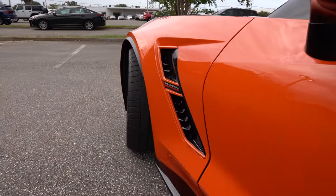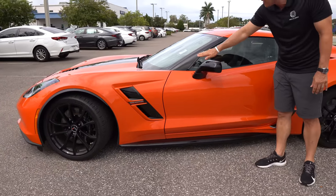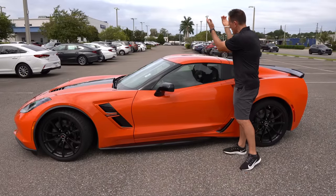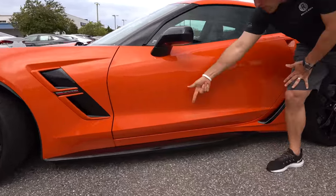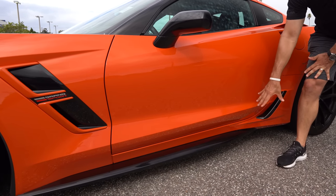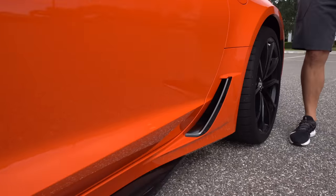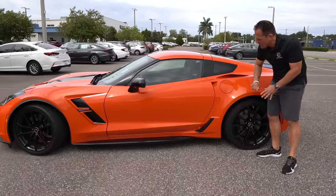That fender vent flares out — not only sexy but helping with aerodynamic efficiency. We have carbon flash metallic on the side mirrors, blacked out on the A-pillars. All C7s that are a coupe, not a convertible, have that removable targa top. So this top is removable and you can store it in the back. You'll notice that massive side sill that extends out, and one of the reasons they taper it towards the rear is so when you get in and out, you don't bang your feet on it.